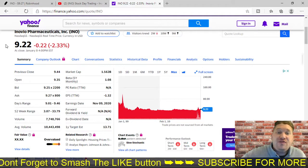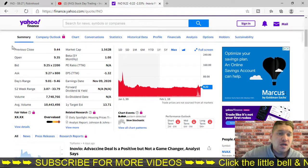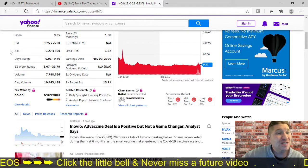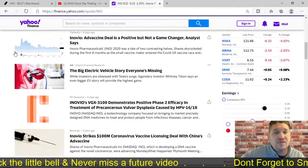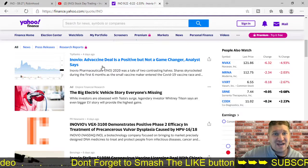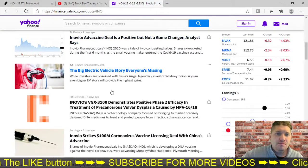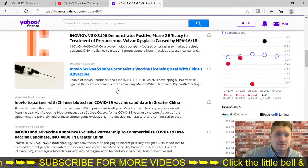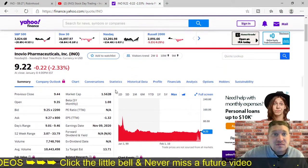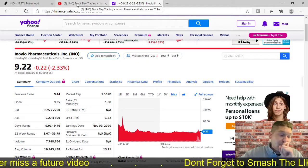The market cap is $1.5 billion. The P/E ratio is N/A. Their EPS earnings per share is negative $1.32. No dividend — obviously they're not making any profits. Average volume is around 10 million shares, which is pretty insane, so it's definitely a company that people are looking at. And four days ago, there was a headline saying an Inovio vaccine deal is a positive but not a game changer, according to analysts.